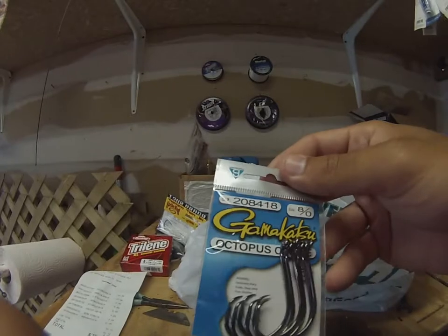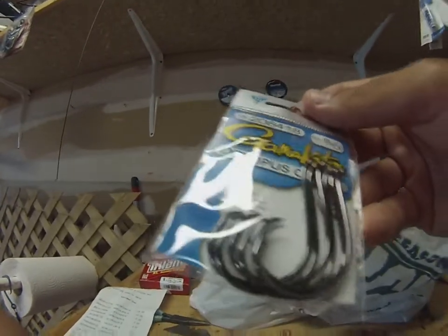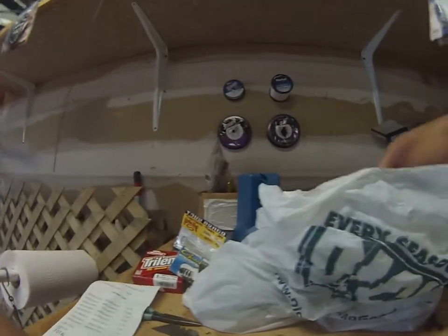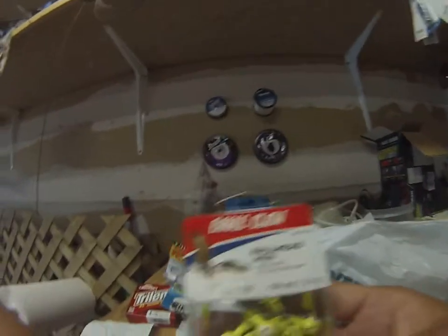I got these Gamakatsu 8/0 circle hooks for castable shark rigs. I was looking for 10/0 but this is the biggest size they have, so I'm going to use these on some light wire leader. Those were about $4.50.